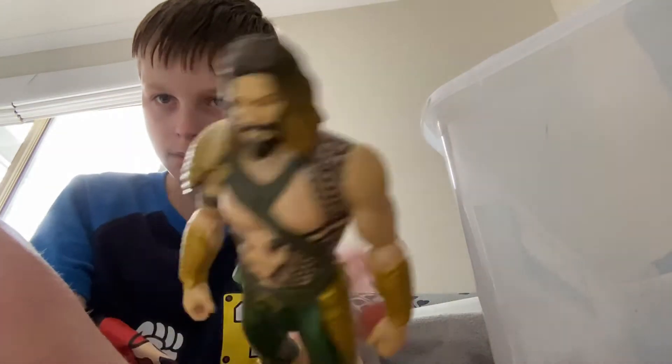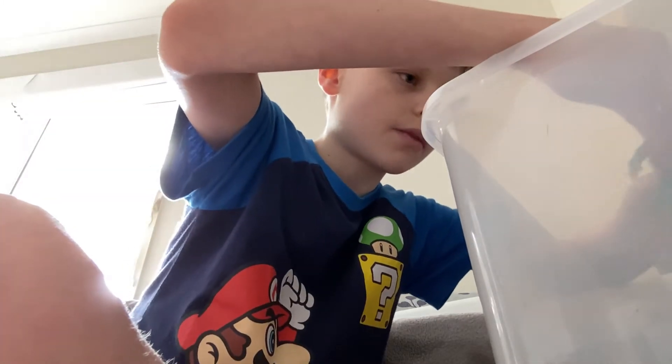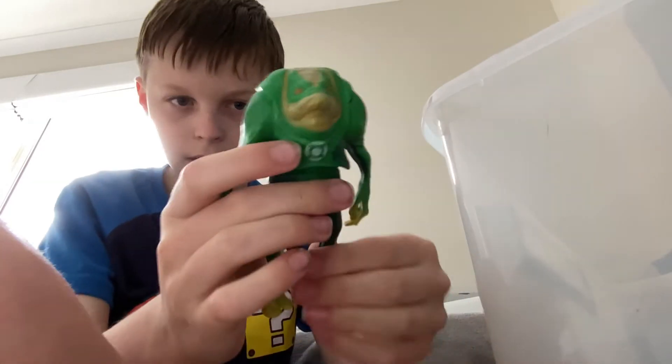Here we have a basic Aquaman from the very first Justice League movie, I'm pretty sure. Pretty cool. Oh, these are something you don't see. Leave a like in the comments if you guys think that I should sell some of these. Here is the Green Lantern guy.